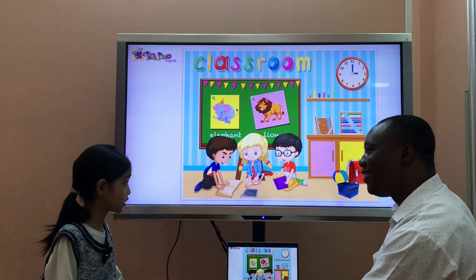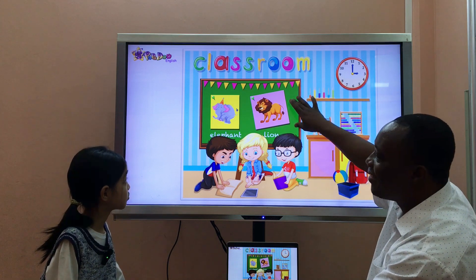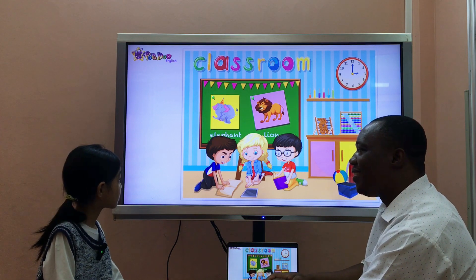What color is it? It's red. And here, what's this? It's a ball. Where is the boat? It's on the wall.